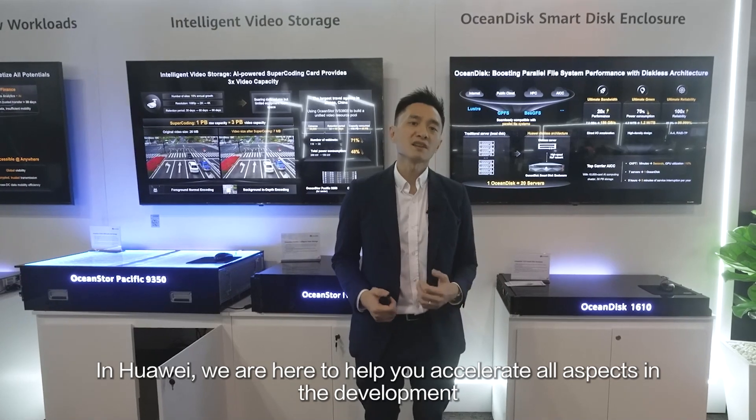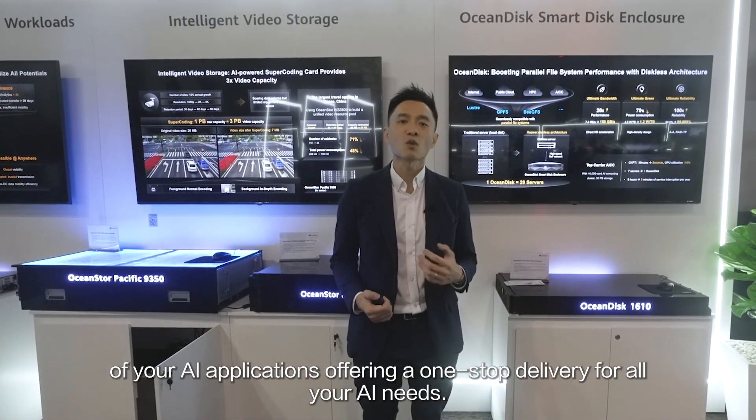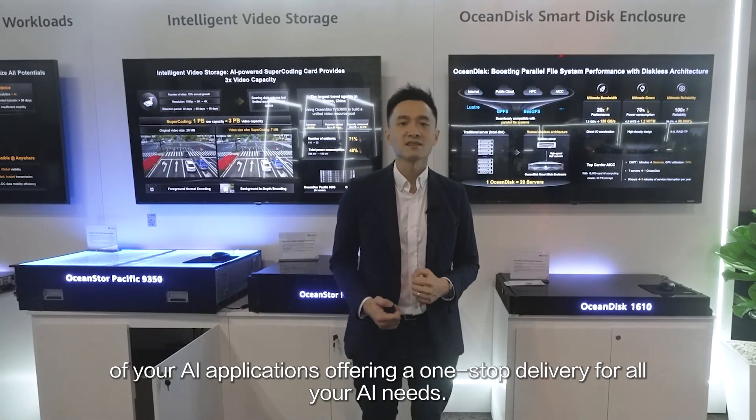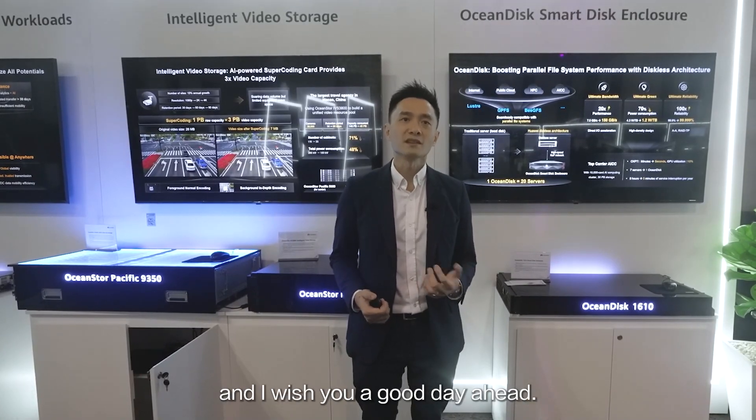In Huawei, we are here to help you accelerate all aspects in the development of your AI applications, offering a one-stop delivery for all your AI needs. Thank you again for your attention and interest in our solutions, and I wish you a good day ahead.